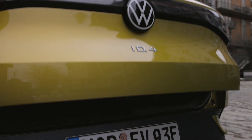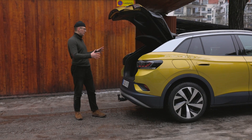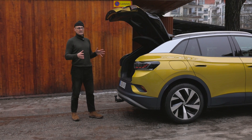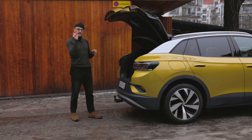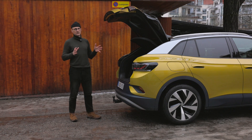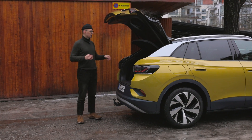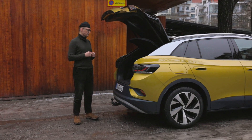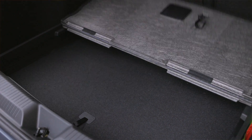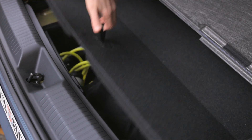Öppnar vi bakluckan, som i det här fallet är elektrisk, så hittar vi ett ganska stort bagageutrymme. Sveriges mest sålda SUV heter Volvo XC60, och den här är lite mindre – den har en decimeter kortare hjulbas och är en decimeter kortare totalt sett. Men utrymmen är densamma, och den här har faktiskt lite större bagageutrymme än vad XC60 har. Bagagerumsgolvet går att ställa i två nivåer och allra längst ner finns det en lucka för praktisk förvaring av laddsladdrar.